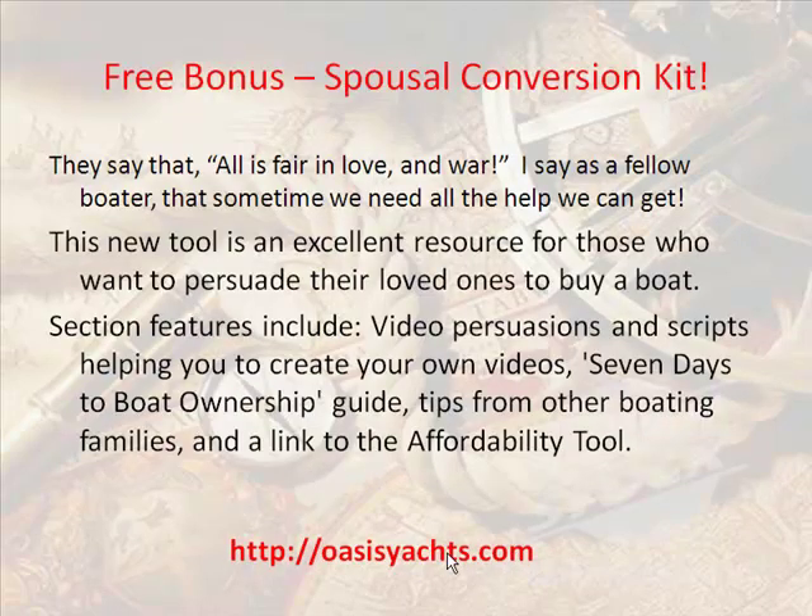The spousal conversion kit — they say that all is fair in love and war. I say, as a fellow boater, that sometimes we need all the help we can get. This new tool is an excellent resource for those who want to persuade their loved ones to buy a boat.